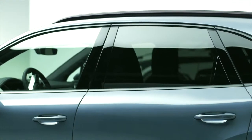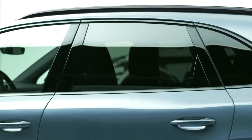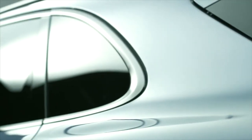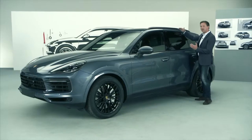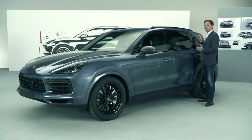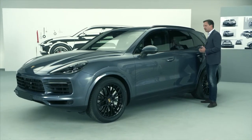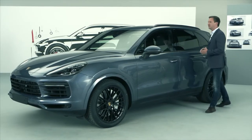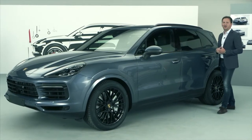The previous model already had a very dynamic roofline, in my opinion. But we have done some more work specifically on this line, as well as on the outline of the side windows. We now have a markedly flatter roofline, which makes the vehicle sportier. We have also designed a very beautiful dynamic outline for the side windows, making it look even more like a sports car.